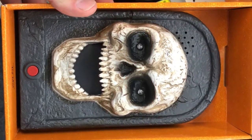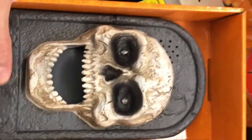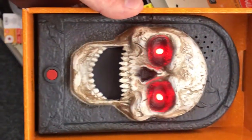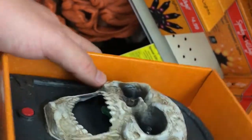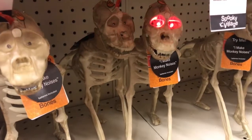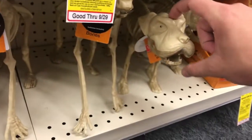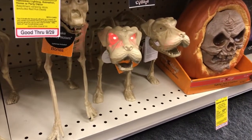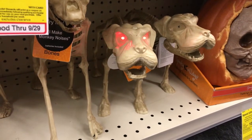Oh, y'all. It's a little goblin! Ha ha ha!